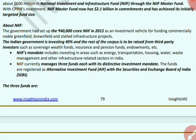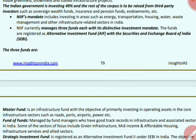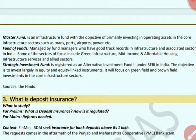The Indian government will invest 49% and the rest of the corpus will be raised from third-party investors such as sovereign wealth funds, insurance and pension funds, and endowments. NIIF's mandate is to invest in areas like energy, transportation, housing, water, waste management and other infrastructure-related sectors. NIIF currently manages three funds, each with distinctive investment objectives, registered as Alternative Investment Funds with SEBI. These three funds are: Master Fund, Fund of Funds, and Strategic Investment Fund.